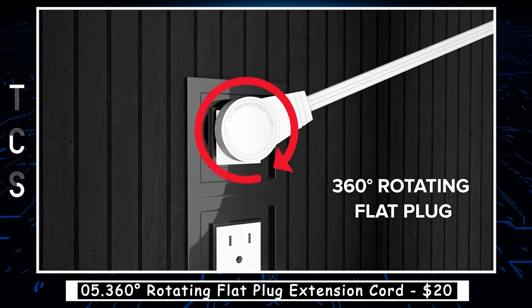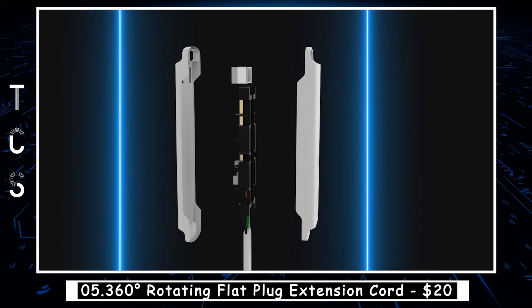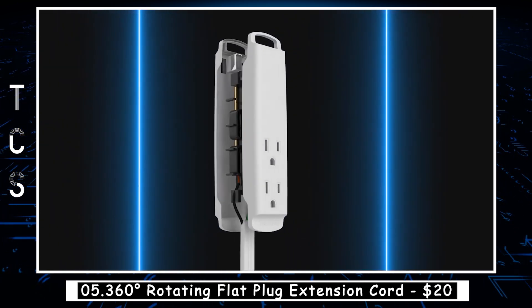Whether you need to power your computer, TV, or other electronics, a 360-Degrees Rotating Flat Plug Extension Cord is a practical and versatile solution.